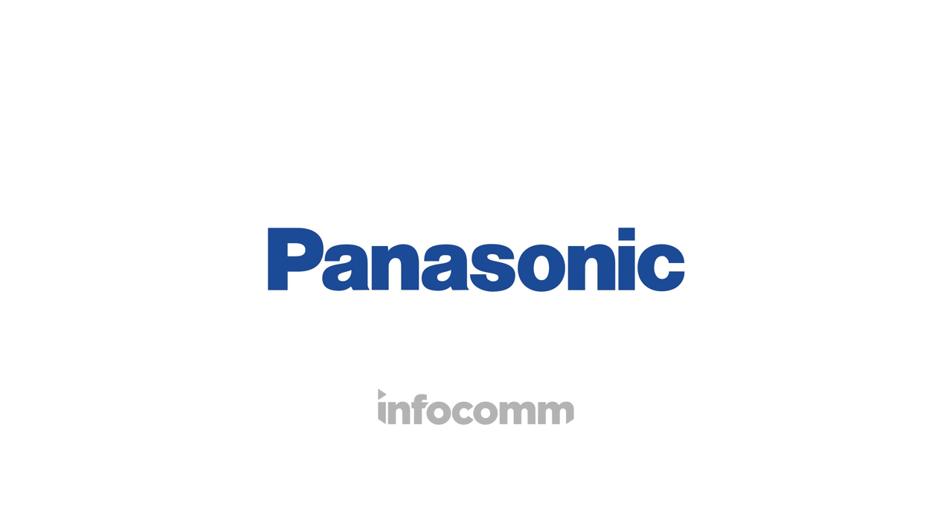Madison Alexander here. We are at Infocom 2017, right in the middle of the Panasonic booth. There are so many immersive experiences this year — applications for theme parks, resorts, museums, and so much more.